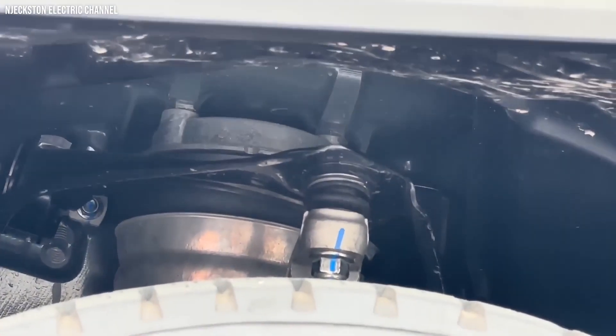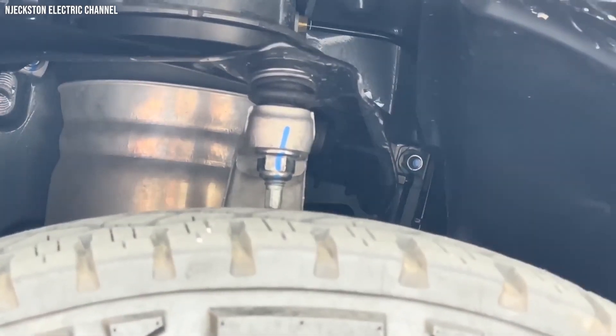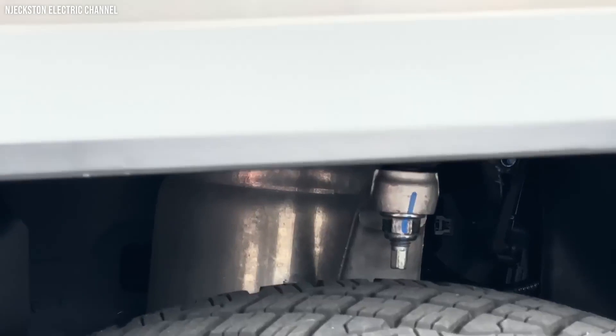As we approach the end of the line, we see the Cybertruck equipped with its adaptive air suspension system. From here, it heads to the dyno for comprehensive testing.